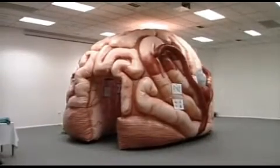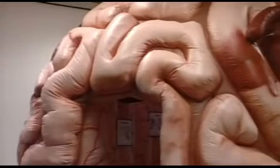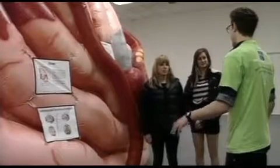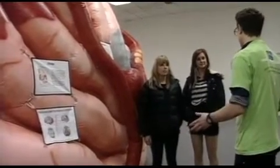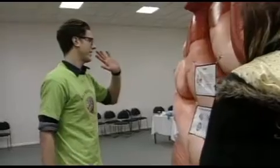Grey matter is important, but not much is known about it. That's the message from the University of Otago's Brain Health Research Centre. Part of its public awareness program includes the giant brain, and research centre student Tim Hintz says people have been keen to expand their minds through the exhibition.